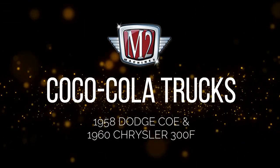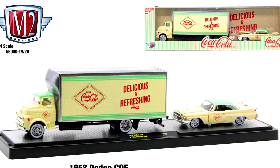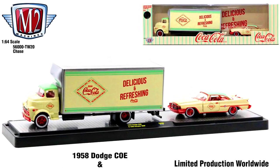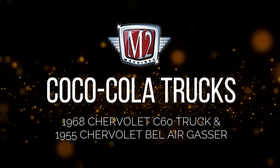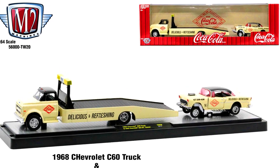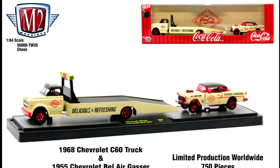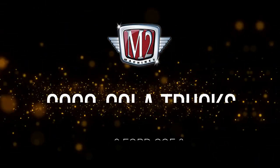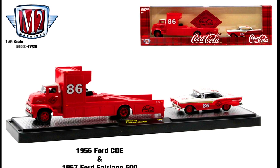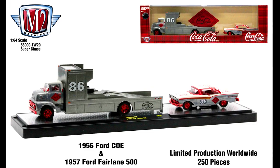Let's check out the Coca-Cola Trucks: a 1958 Dodge COE and a 1960 Chrysler 300F with its chase version limited to 750 pieces, a 1968 Chevrolet C60 truck and a 1955 Chevrolet Bel Air Gasso, with the chase version of those limited to 250 pieces.